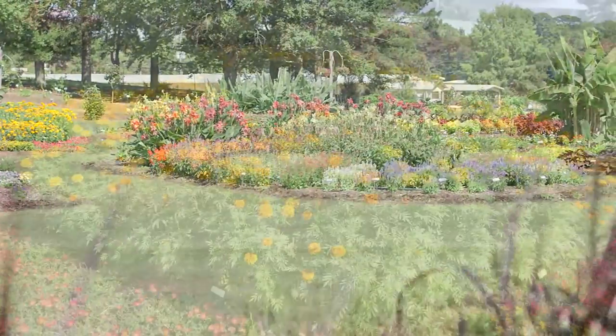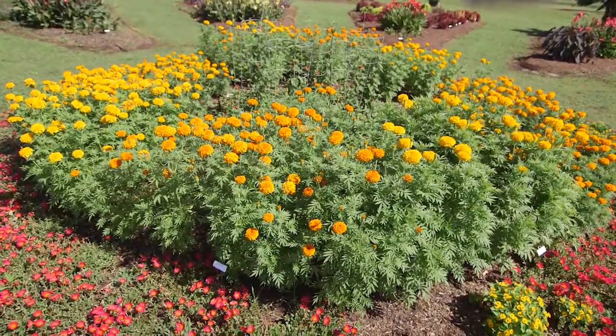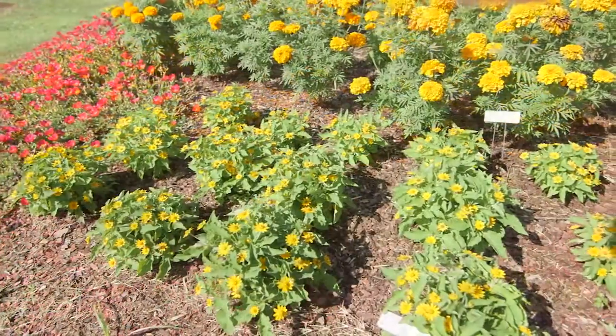I get a lot of questions about combining plants for the landscape, but it's really not that difficult. Let me share some ideas for a sunny landscape bed of summer color. Today we're at the Mississippi State Trial Gardens, and let's start with a tough plant that loves the heat of the summer: Melampodium.